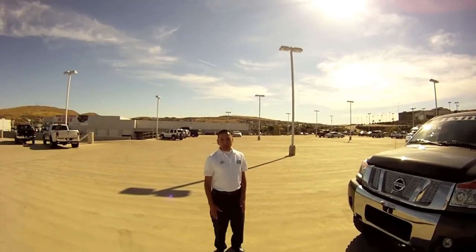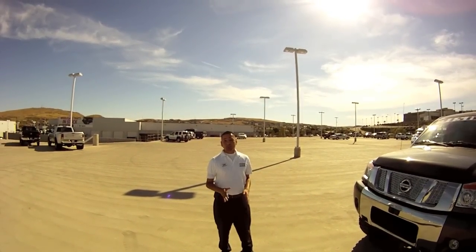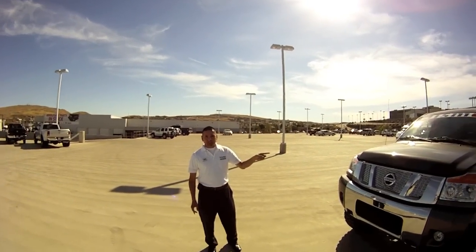Hey guys, welcome over to Stephen Wade Nissan. My name is Salvador Ibarra, I'm with the internet department here at Stephen Wade, and I'm going to talk to you a little bit about this brand new Nissan Titan Nismo Edition.